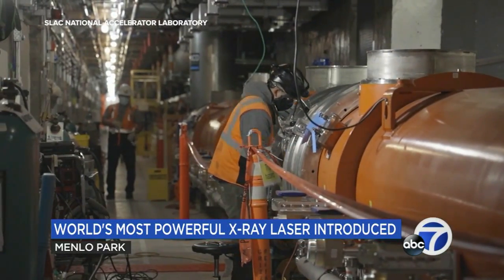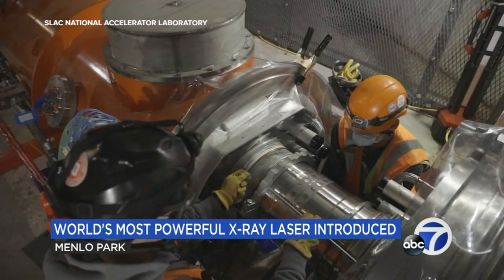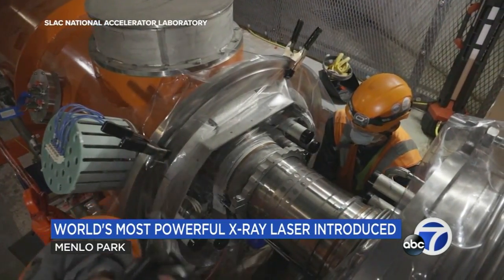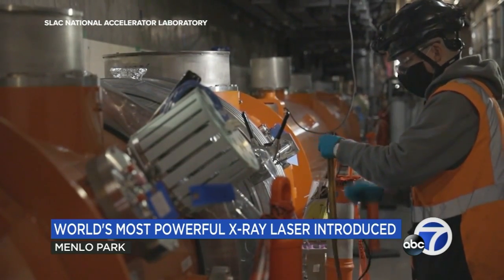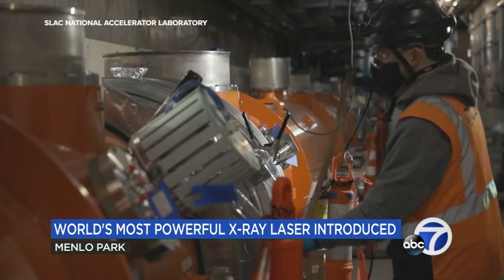LCLS-2 began construction in 2013, and as of last week, we have just completed our final milestone for the project. The U.S. Department of Energy invested more than a billion dollars, and five other laboratories collaborated in its creation.